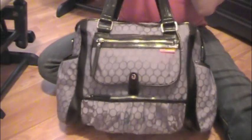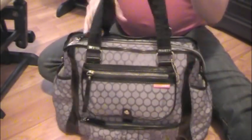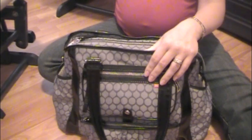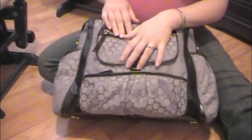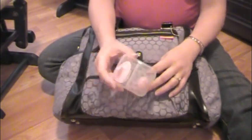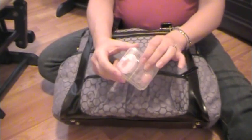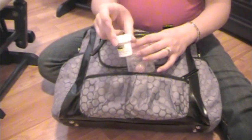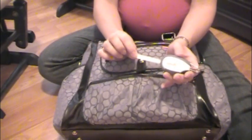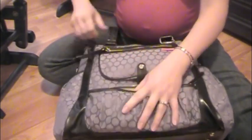This is her diaper bag — it's a Skip Hop Studio Tote in Charcoal Dot, and all of her things in here are pretty much ready to go. Down here I have pacifiers just in case — I don't intend to give them unless totally necessary, but they're sterilized and ready to go. I also have diaper rash cream for the cloth diapers, and the baby fingernail clippers and file.